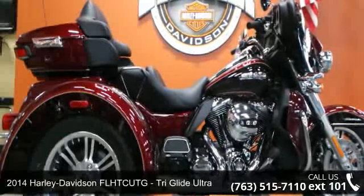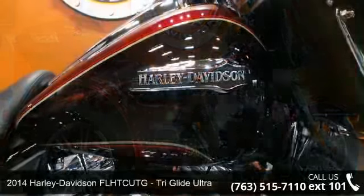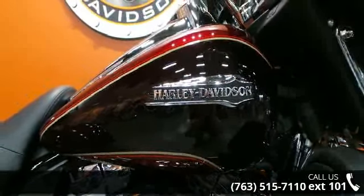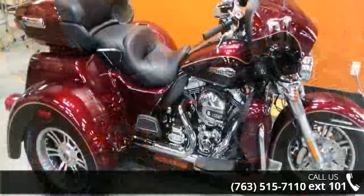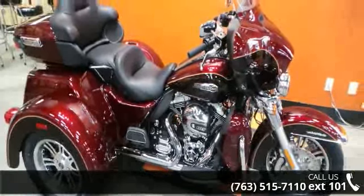Imagine yourself on this 2014 Harley-Davidson FL HTC UTG Tri-Glide Ultra. If you're looking for a solid bike, look no further. Low mileage is an important factor in your purchase, and this vehicle delivers a low odometer reading. Let us put you on this bike today — call or click to schedule a test ride.